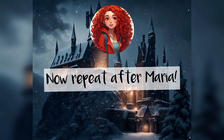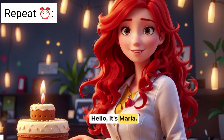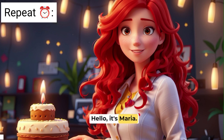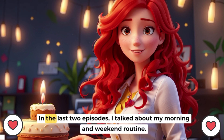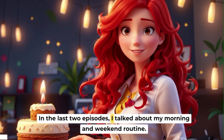Now, repeat after Maria. Hello, it's Maria. In the last two episodes, I talked about my morning and weekend routine.